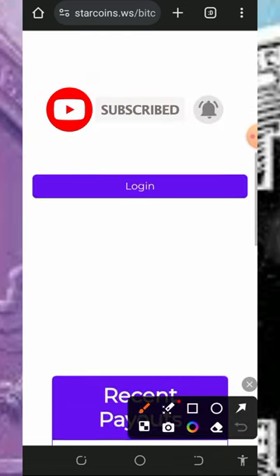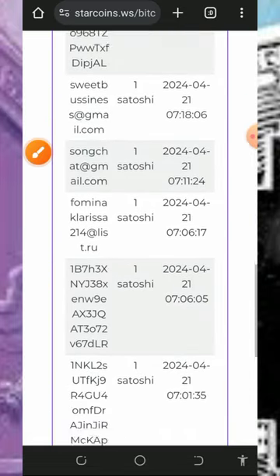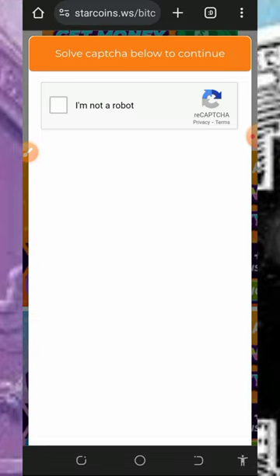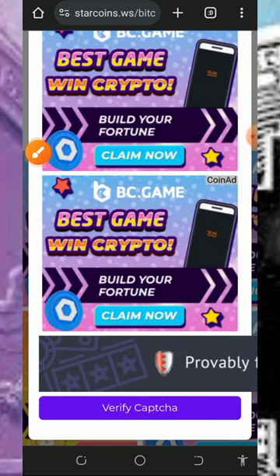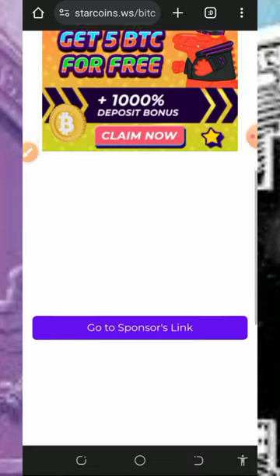Once you paste your address, scroll down and tap on the login button to log into your account. If you scroll down you're going to see a lot of people receiving their satoshis every single minute. Once you tap login, it will take you to a verification page where you need to verify you are not a robot by tapping on verify, then tap on verify captcha.